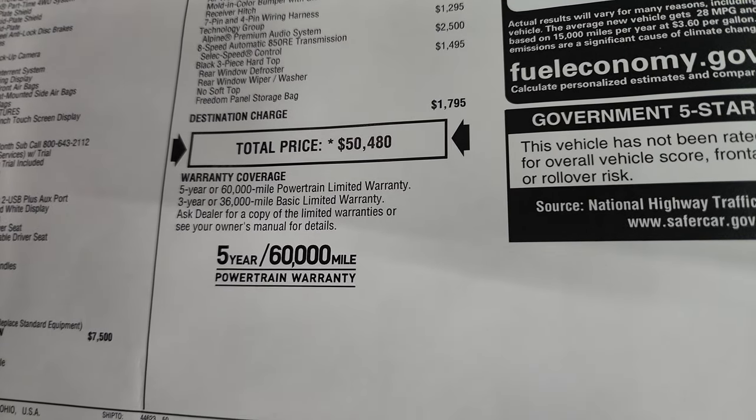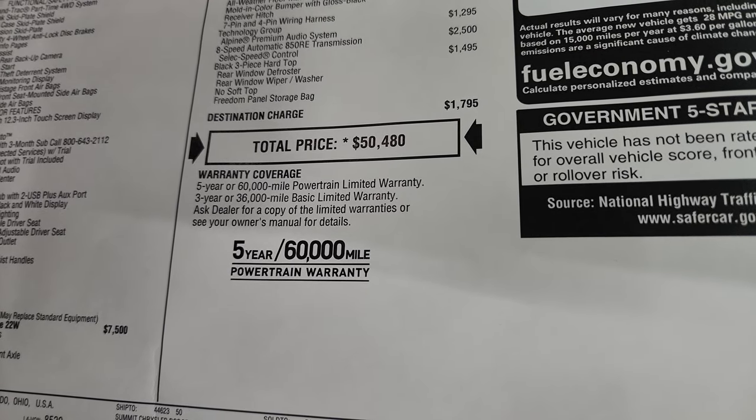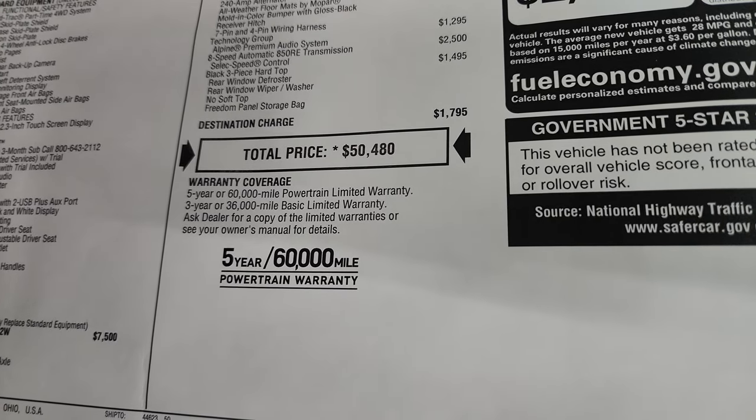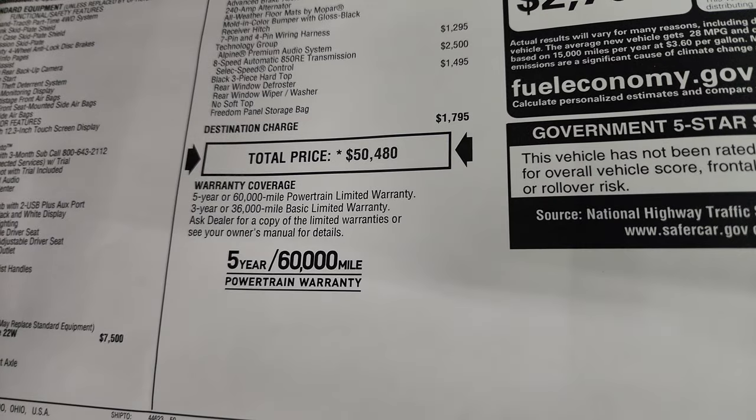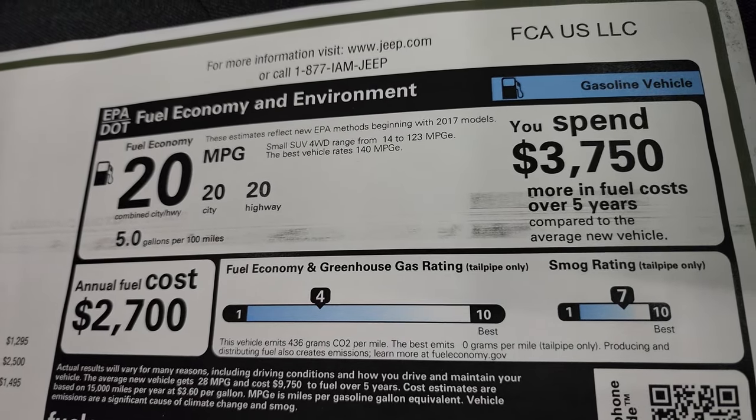If you want to get your Summit price, there's a link in the upper right-hand part of the screen and also linked in the description below to this vehicle on our website. It comes with a three-year/36,000-mile bumper-to-bumper and five-year/60,000-mile powertrain warranty, and those links get you all the rebates and incentives we're offering right now.